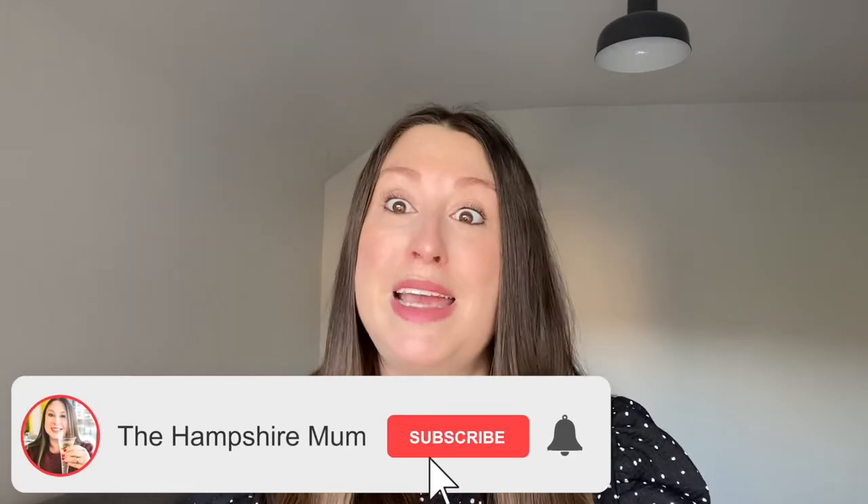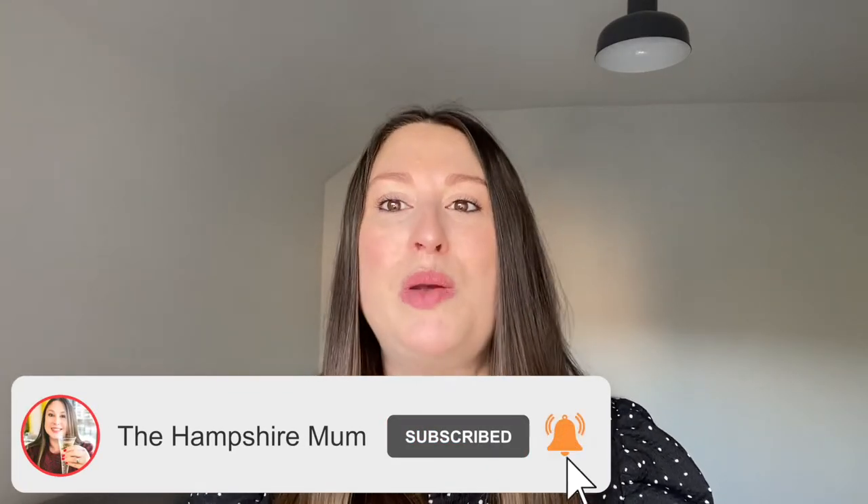Hello guys and welcome back to my channel. If you're new here, my name is Kirsty. I'm a mum of one and my channel is all things motherhood and lifestyle, so if that interests you then of course I would love for you to subscribe — it would be great to have you as a subscriber, it really would mean the absolute world to me.